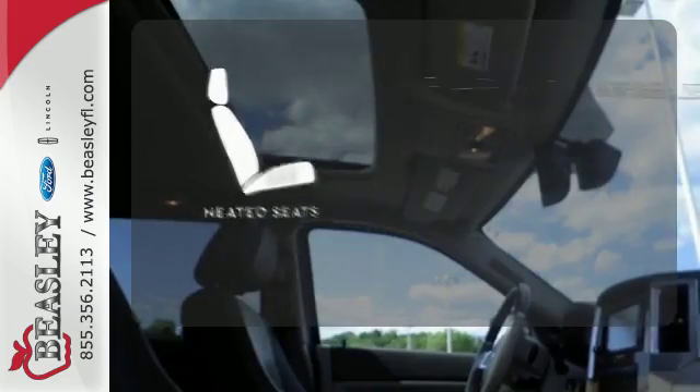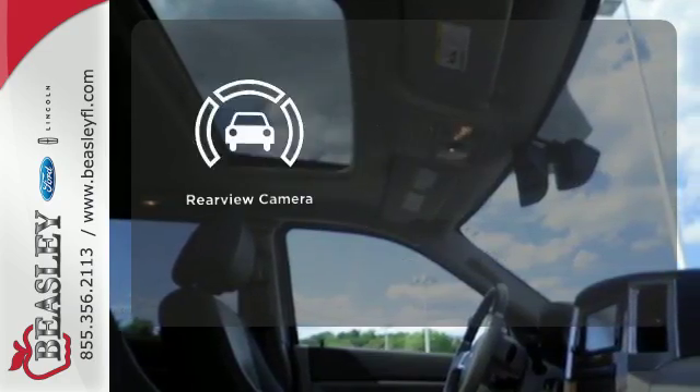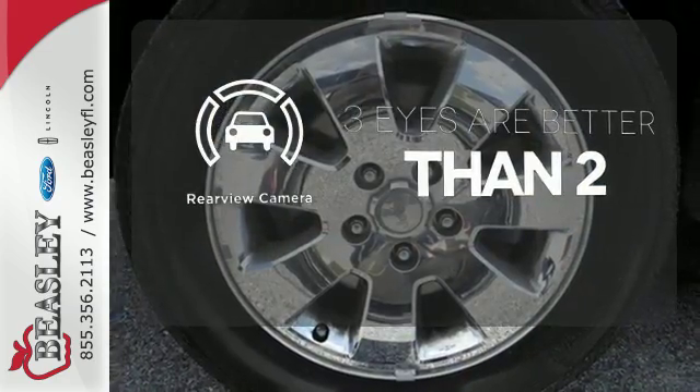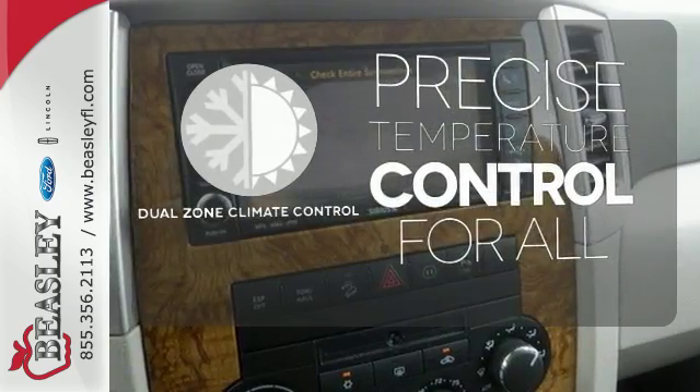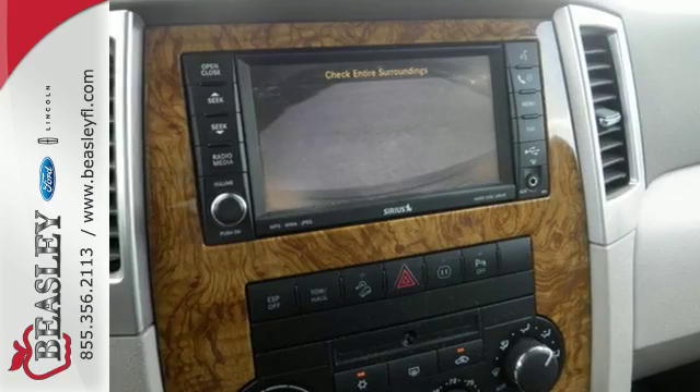Warm off the chills with the heated seats. The backup camera gives you a clear picture of what's behind you. No one will complain about the temperature with the dual zone climate control.